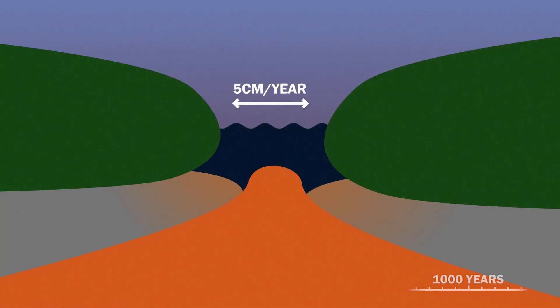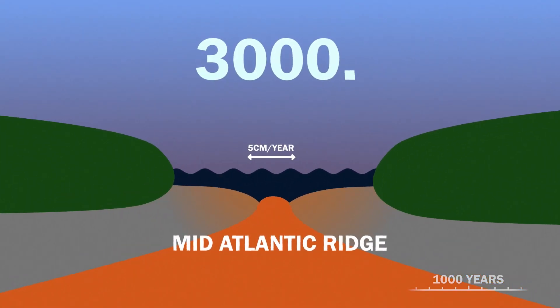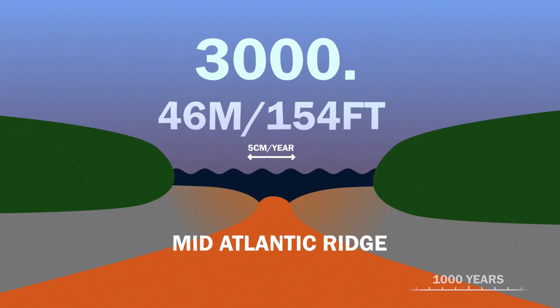1,000 years from now, since the ocean floor is spreading at a rate of 5 centimeters a year at the mid-Atlantic ridge, in a millennia it will have spread a whopping 46 meters — or 154 feet.